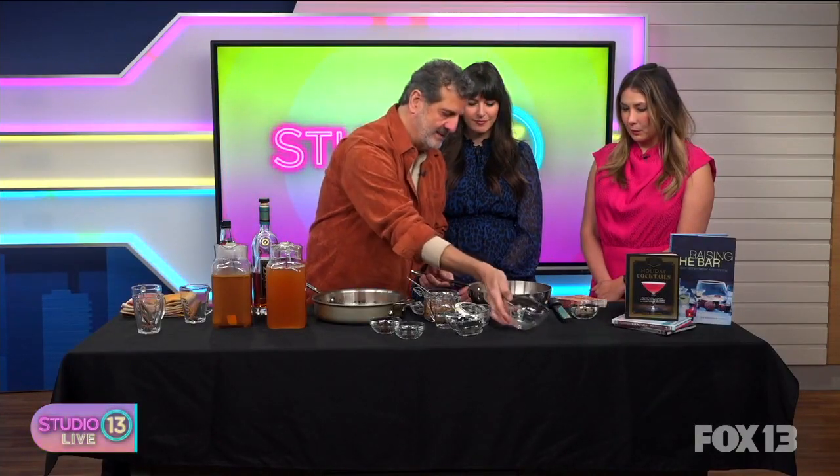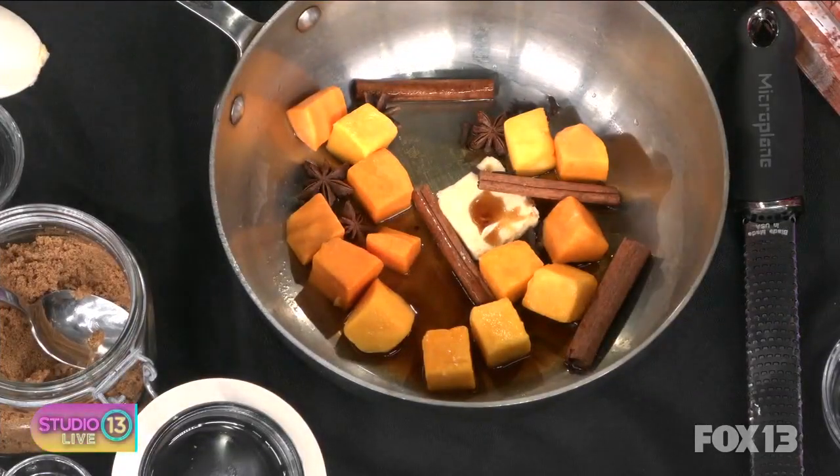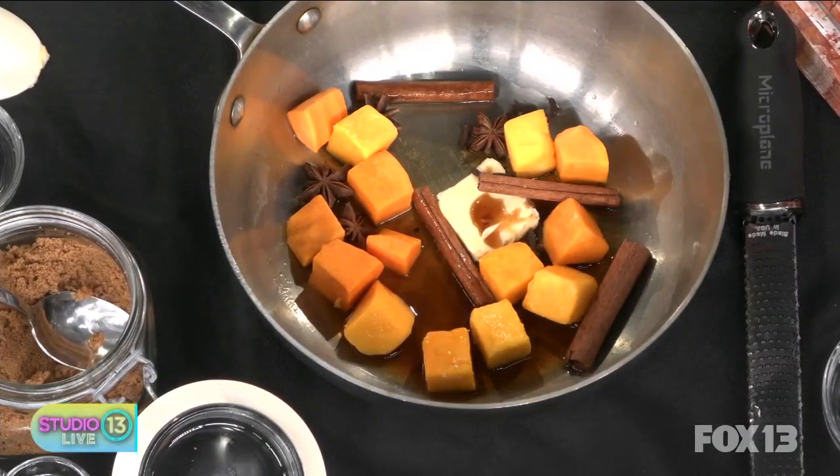And then we've got some diced — this is a mixture of pumpkin and butternut squash. So you can mix it up a little bit, whatever you've got on hand. You're going to let that simmer in a pan, stir it around, the butter will melt, the sugar will melt, it'll start to spatter up a little bit. And what you wind up with is this. So you've got your pumpkin, your star anise — they've all caramelized a little bit, they've released all their scent.